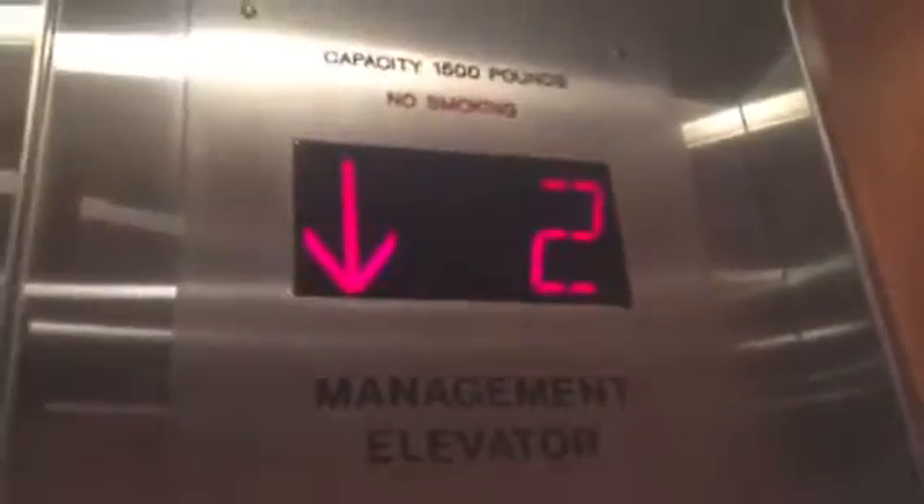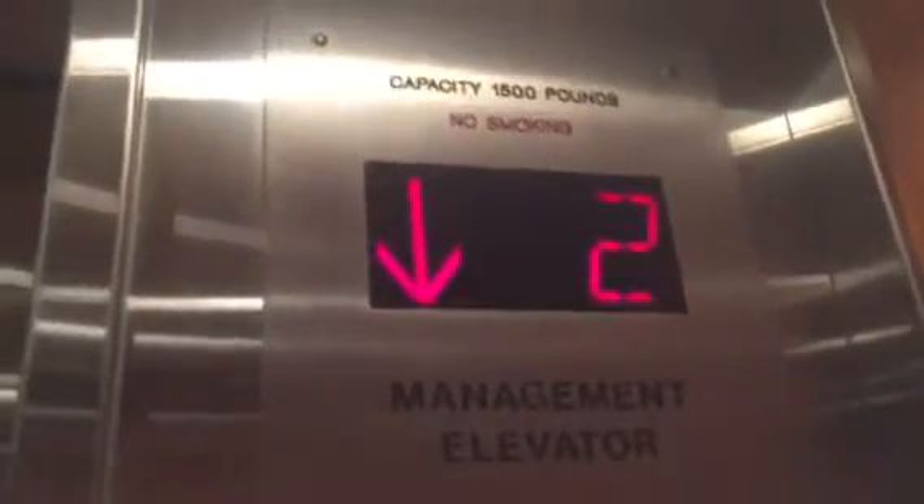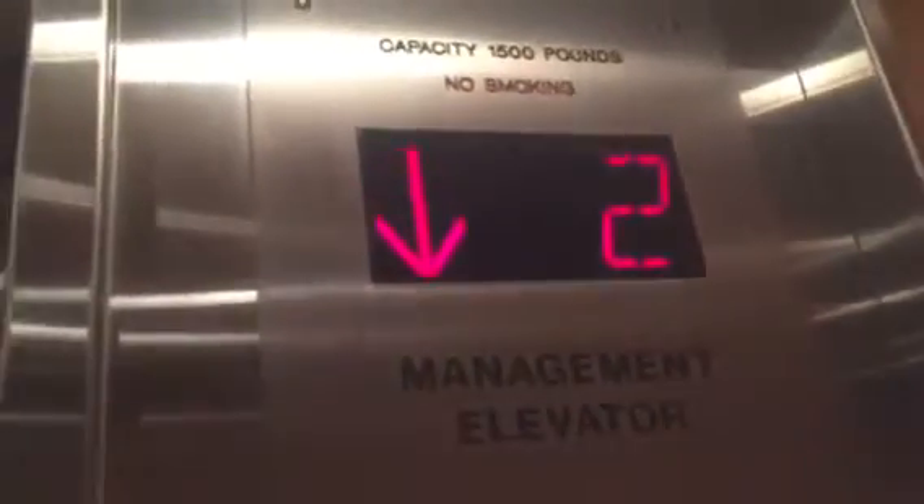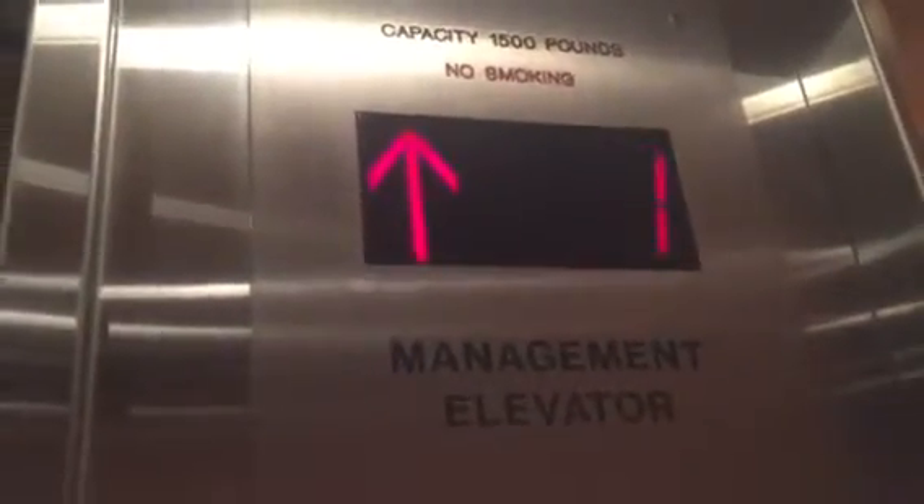This is the elevator at the mall management offices in South Coast Plaza, Costa Mesa, California. It's an old elevator, modernized by Otis. The capacity is 1,500 pounds. It's really small.